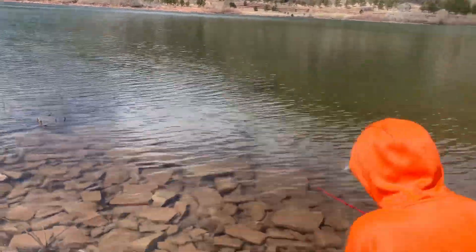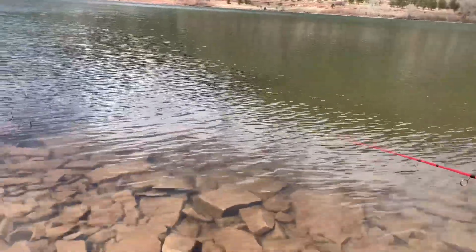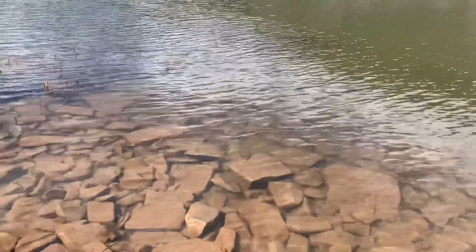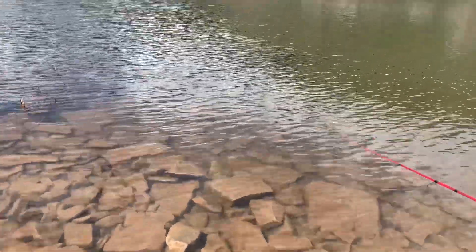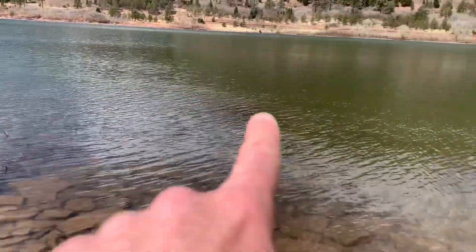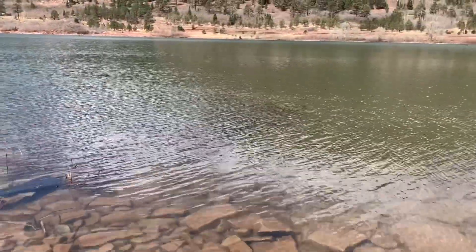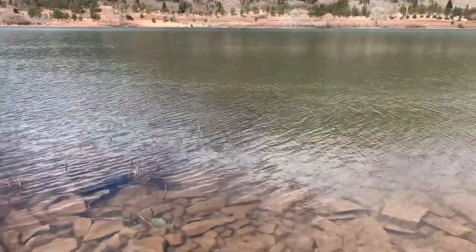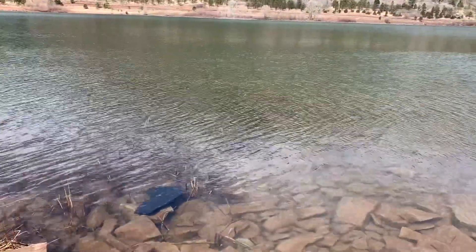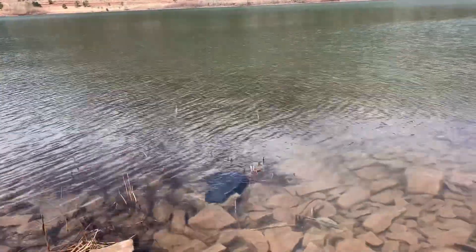He got one — oh yeah! But now he might have to go out there because it's hung up. You can see all that vegetation right there. That fish went in there and now it's stuck — he jumped when he got hooked, we saw the fish jump. That fish probably buried himself in there. That was the third one lost.